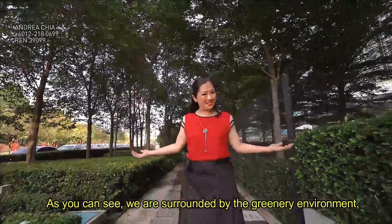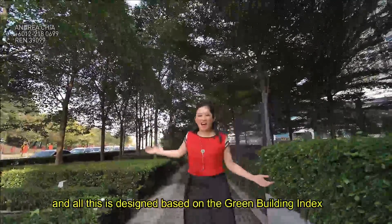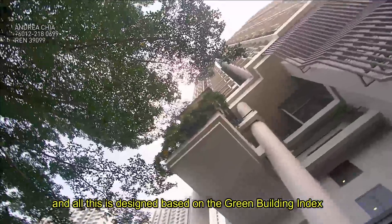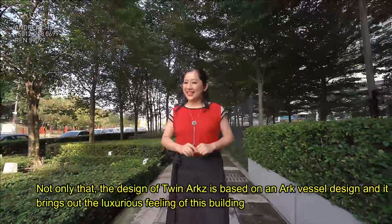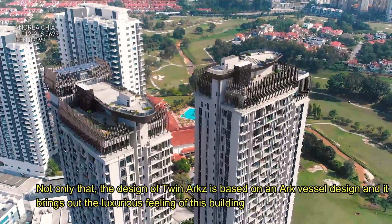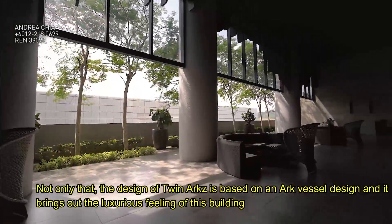As you can see, we are surrounded by a greenery environment and all this is designed based on the Green Building Index. Not only that, the design of Twin Arts is based on an art vessel design, and it brings up the luxurious feeling of this building.